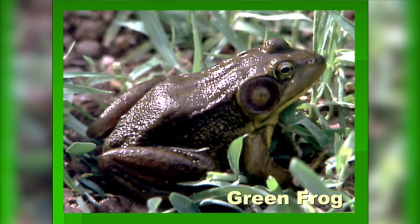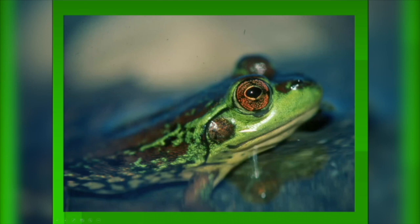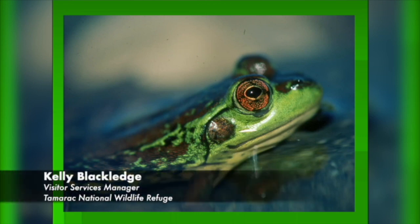The ear, or the tympanum, right behind the eye is bigger than the eye. Male frogs are the ones that make all the sound in the spring and they like to be able to hear themselves sing. Frogs also have big eyes that stick out of the water. This really helps to protect them from predators — their body can be hidden underneath the water but those big eyeballs stick right out to watch.